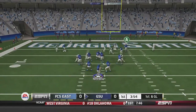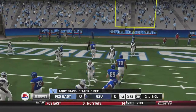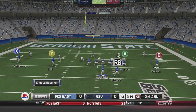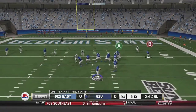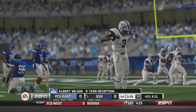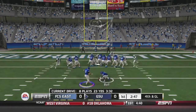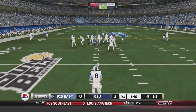On first and goal, McClain out of the shotgun drops back to pass, fires over the middle, but that one is deflected by Andy Davis — a nice deflection, could have been intercepted. Third and goal, McClain passes over the middle to Albert Wilson, taken down short of the goal line. That sets up a short field goal attempt, and the kick is up and good — Georgia State up 3-0.